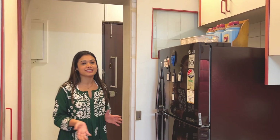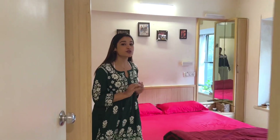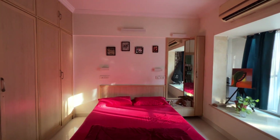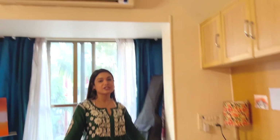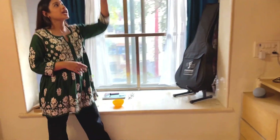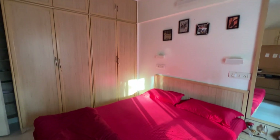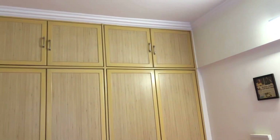Now we will be entering bedroom number two, which also has an attached bath and toilet. This bedroom is also fully furnished — you have a nice king-size bed placed in the center, a dressing unit on that side, and a study table over here, all in wooden laminate. Everything you see in this apartment you will get: the air conditioning unit, fan, and a full-length floor-to-ceiling wardrobe — so there's a lot of storage in this house.